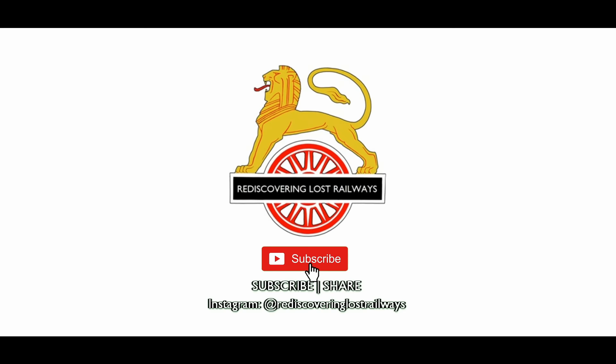I hope you enjoyed this film. Please subscribe, click the notification bell, follow and share Rediscovering Lost Railways.